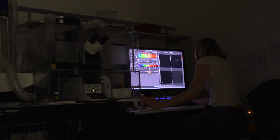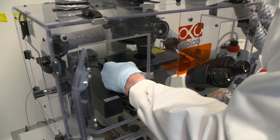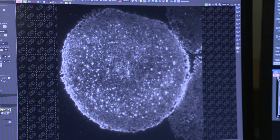Our immune system is at the heart of a vast array of diseases, and in this lab at the University of Manchester they've developed new imaging techniques that allow researchers to visualise the key molecular components of an immune response.